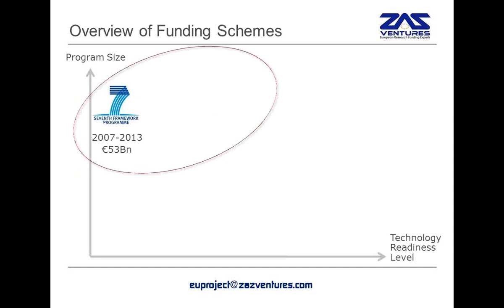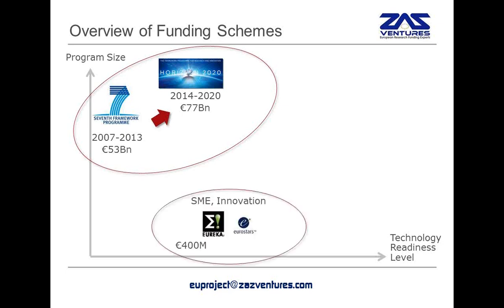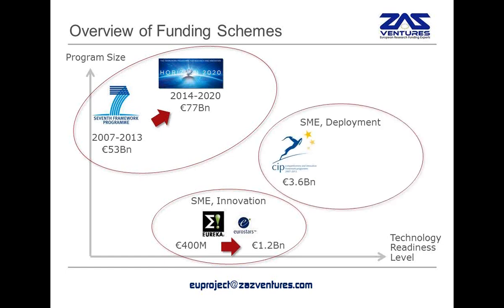If we look at the funding schemes now available to SMEs, there are quite a lot of them. The biggest one was formerly called FP7 and has now increased in size under the new name Horizon 2020. It's also more focused on innovation, which means closer to market activities, which is a good thing for SMEs. There is also a program called Eureka and its different implementations, for example Eurostars. That program will also continue in 2014, and in fact the budget has now tripled for Eurostars, which makes it a very attractive scheme for SMEs, in particular research-performing SMEs.